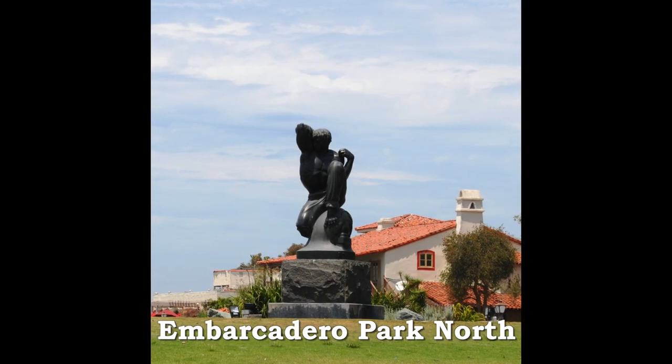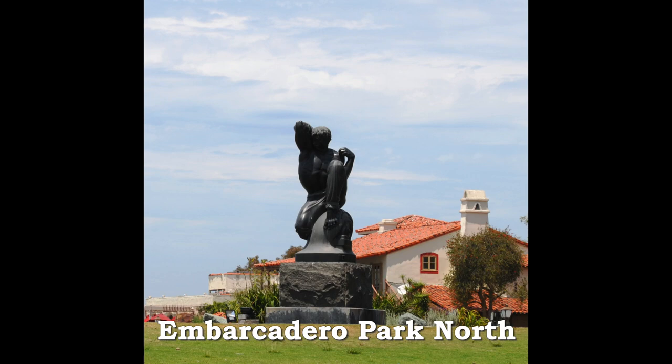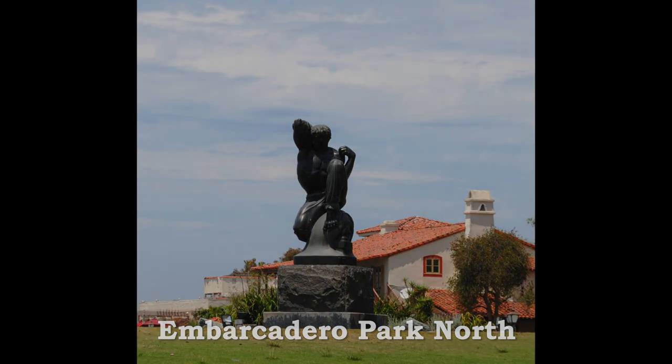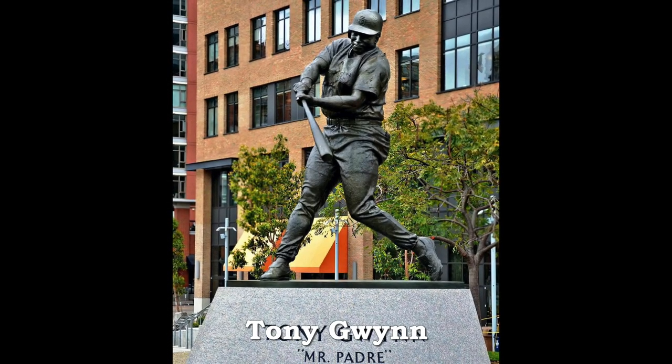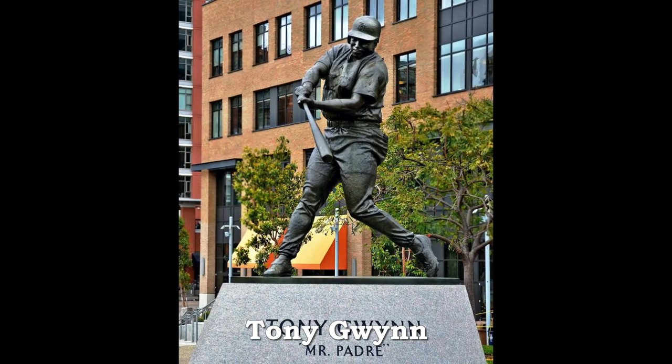San Diego embraces the classical arts, as shown by the statue Mourning outside Seaport Village in Embarcadero Park North. At Petco Park, the memorial of Tony Gwynn, the greatest San Diego Padre of all time, is at the park.